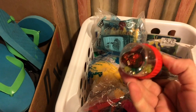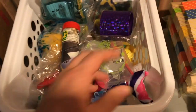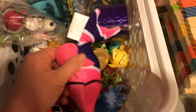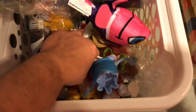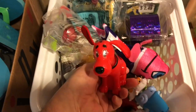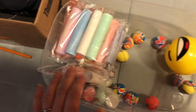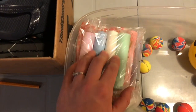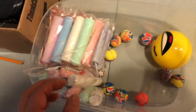Each child gets one miscellaneous larger toy — things like slinkies, a kaleidoscope, McDonald's toys, and a cute little Clifford bobblehead. For outdoor toys, they'll get chalk, a ball, and a skipping rope.